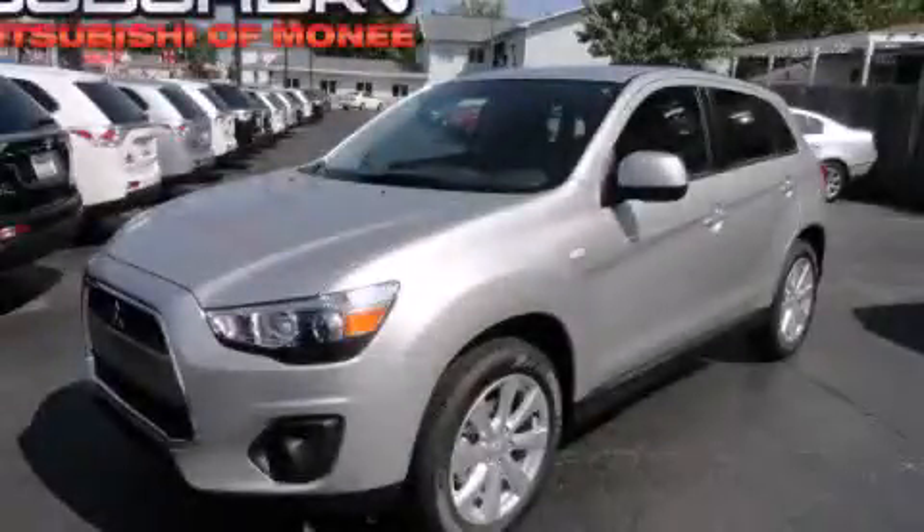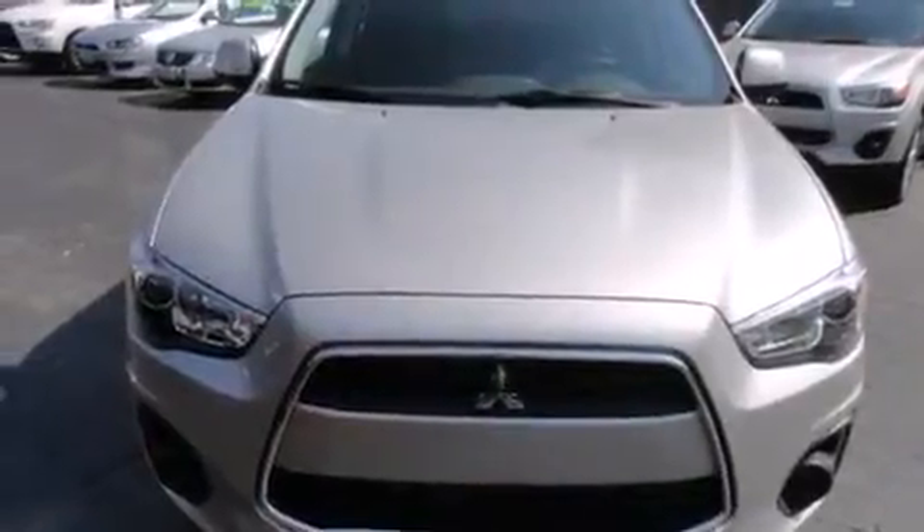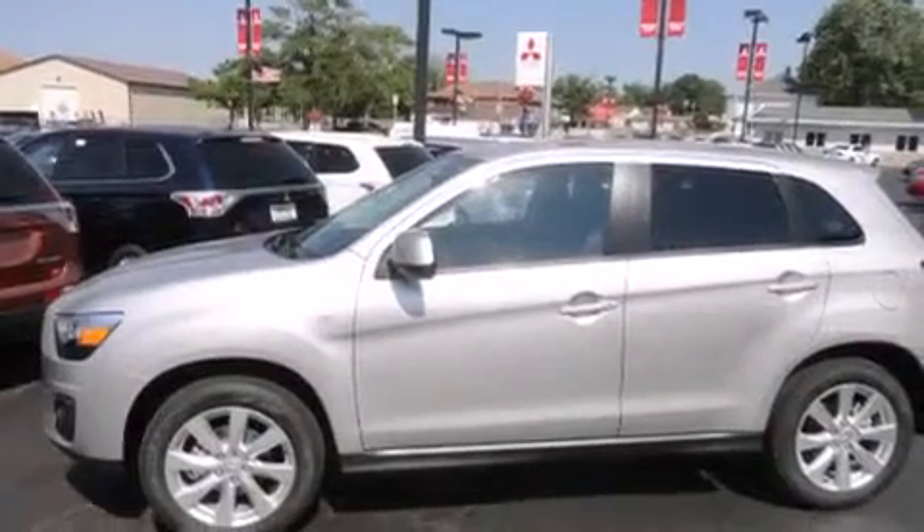This is a brand new 2014 Mitsubishi Outlander. Safety, space, and comfort. It has a 2.0-liter four-cylinder engine and a continuous variable transmission.